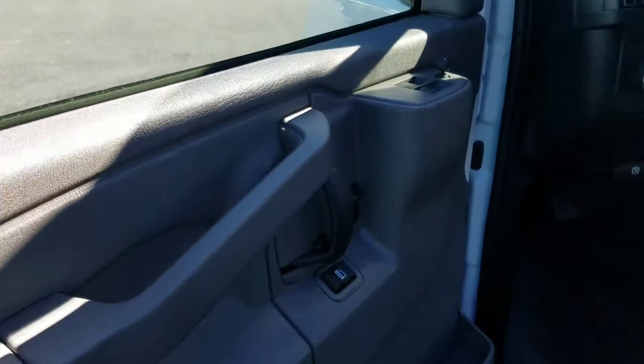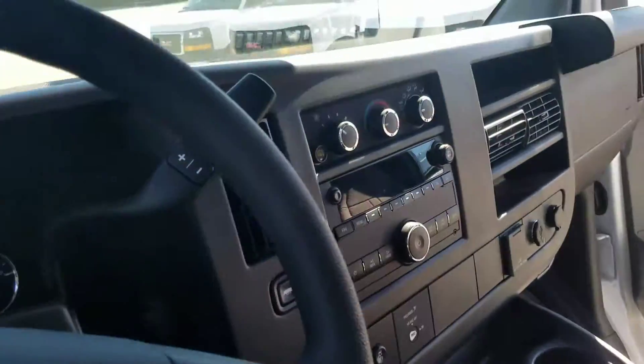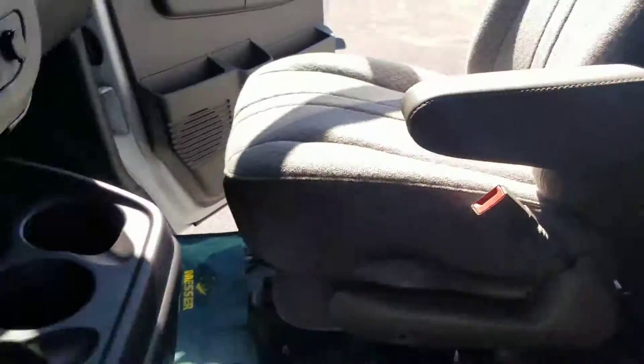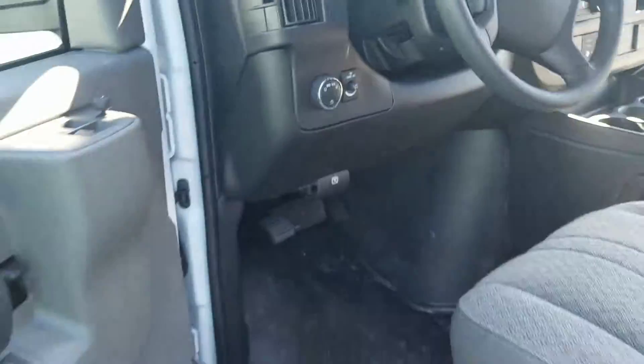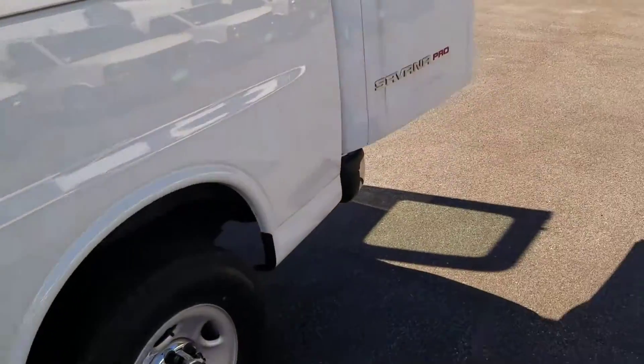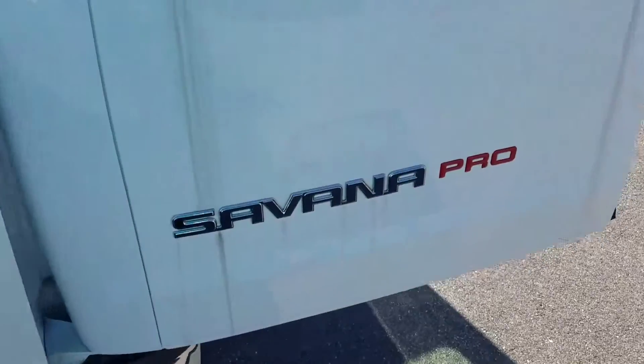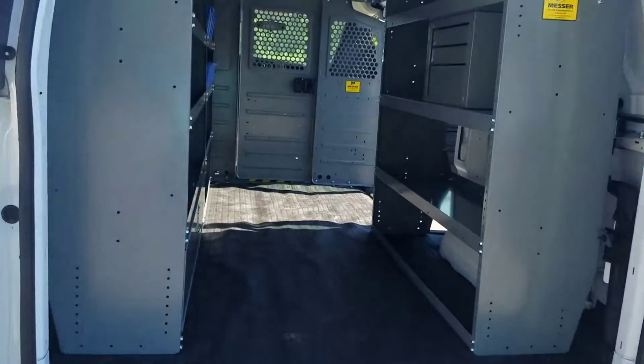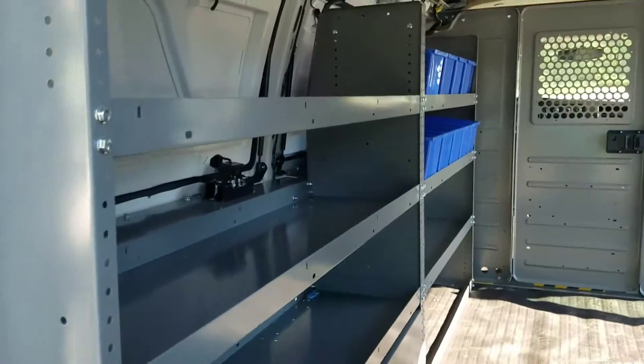This right here is a GMC Savannah. This is something that many businesses and many people use, whether it be a cargo van or a passenger van. It's a very common vehicle, but not many people know about this package. It's called the GMC Savannah Pro, and they are actually not available to get anymore, but I do have five of them here on the ground.